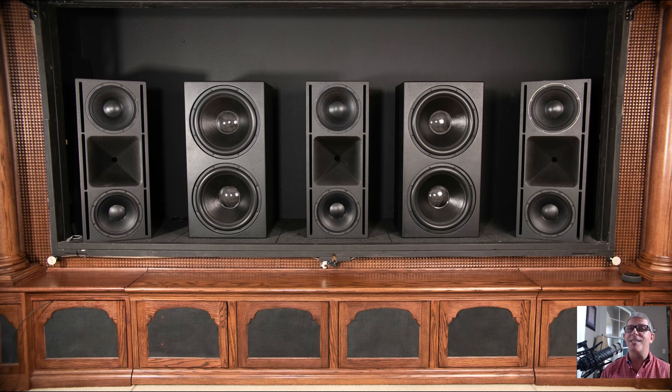I sold the La Scalas to upgrade to the JTR Noesis 212 HTRs. I've got an identical LCR setup now. I flew up to Wisconsin to hear JTR speakers for the first time, was blown away, and knew that was the direction I wanted to go. They have a lot of the same characteristics as Klipsch — the same clarity, detailed dynamics — but they just took it to a whole new level and sound absolutely phenomenal.